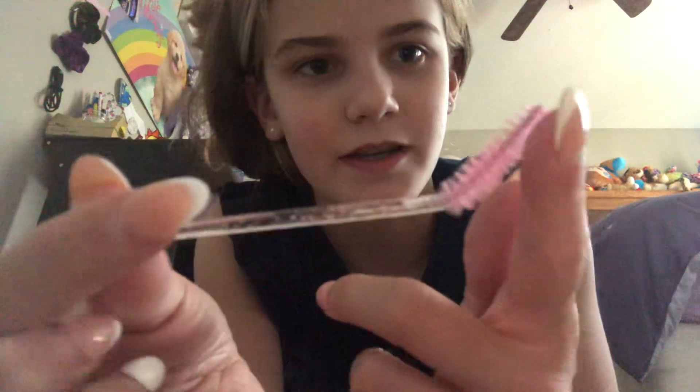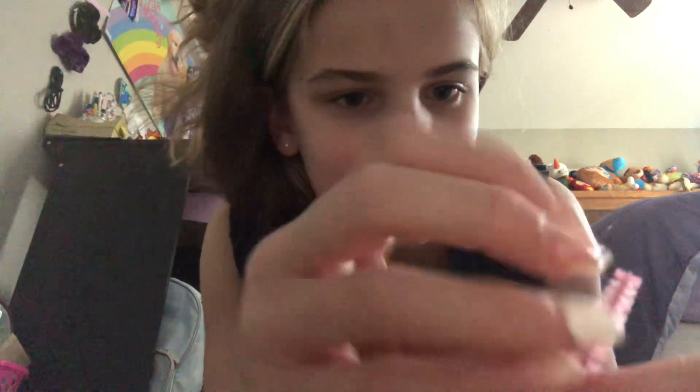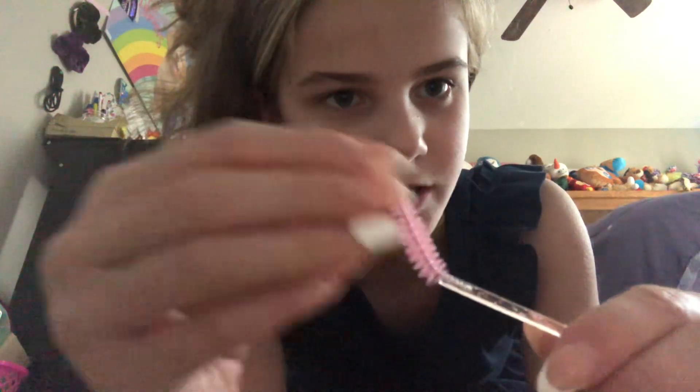For my eyebrows, I use this. I just bent it like this — it didn't come like that, it came straight, but I bent it because I feel like it helps my eyebrows better when it's angled like this.